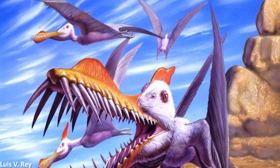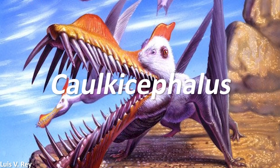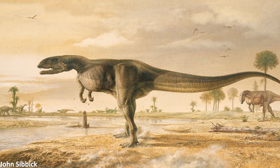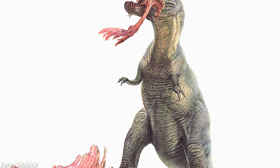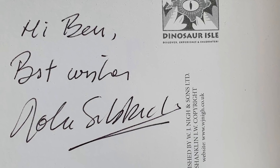Other pterosaurs have since been found to also display these anatomical traits, such as Corkycephalus from the Isle of Wight in England. The specific name, sibychi, is in honour of the great paleoartist John Sibic, who has illustrated a huge number of dinosaur books that many of you will be familiar with. I've actually also met him and he signed a postcard for me — very nice guy.